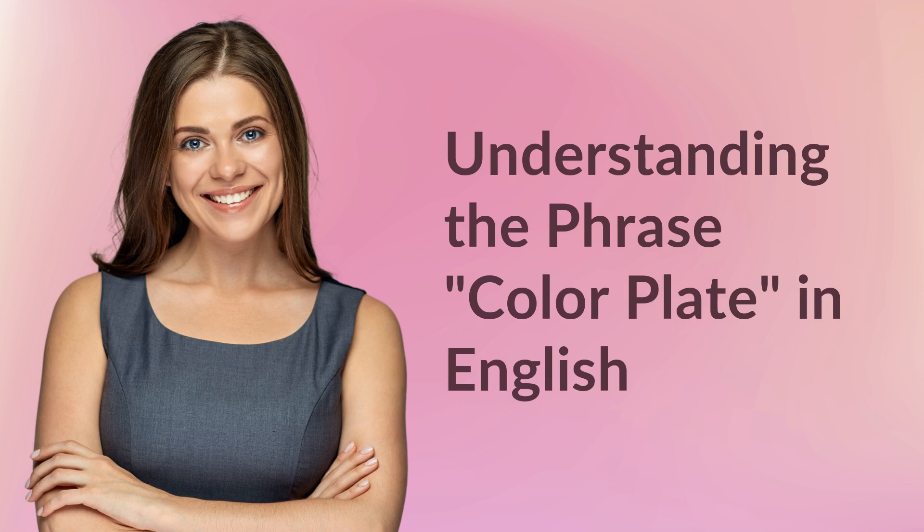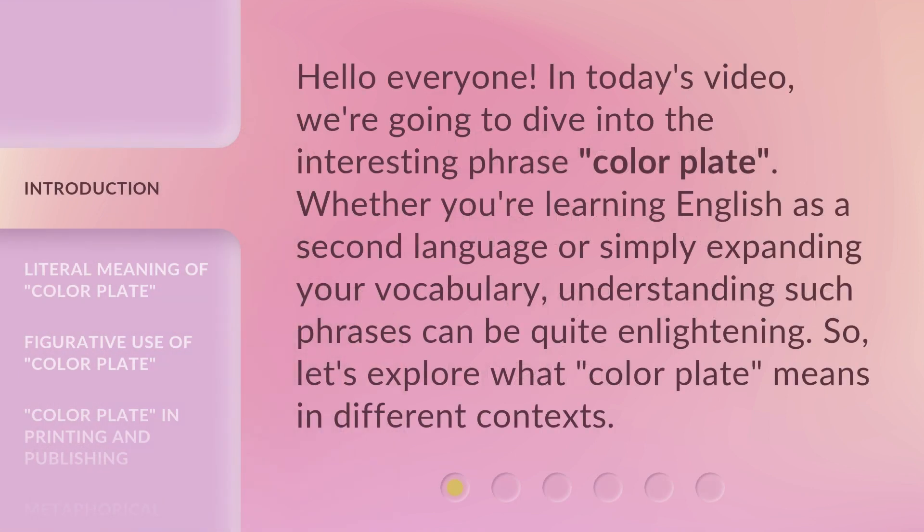Understanding the phrase 'color plate' in English. Hello everyone, in today's video, we're going to dive into the interesting phrase, color plate.